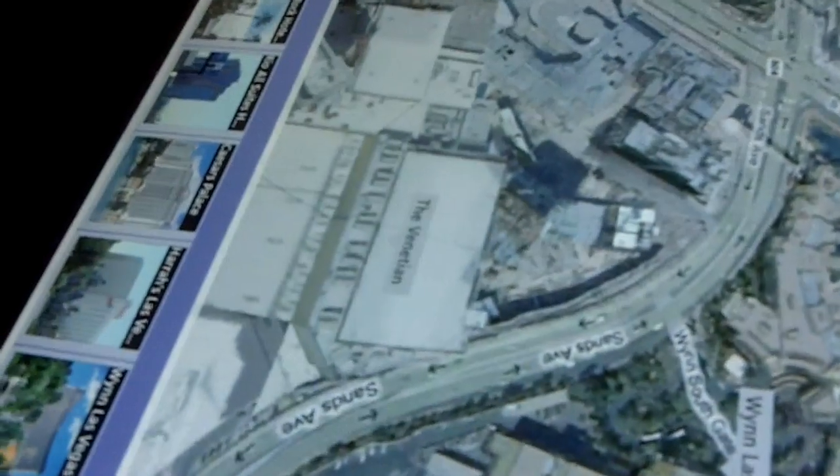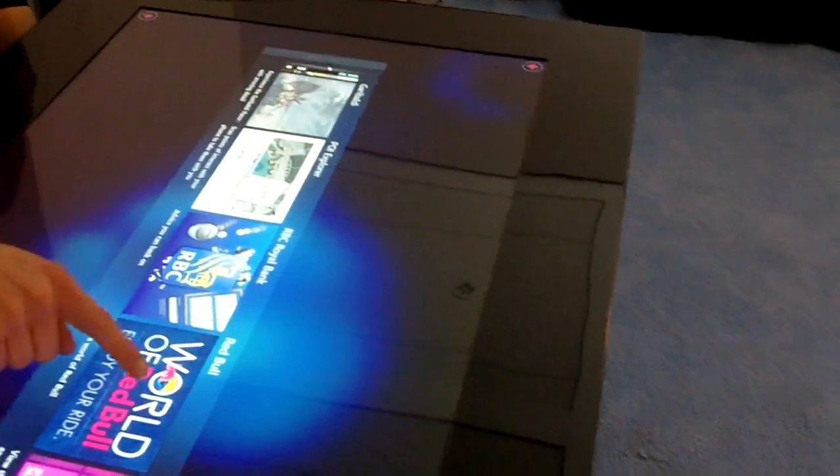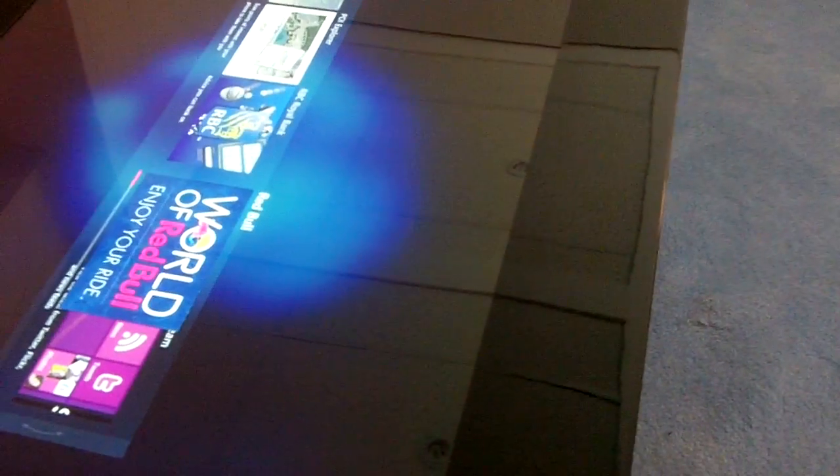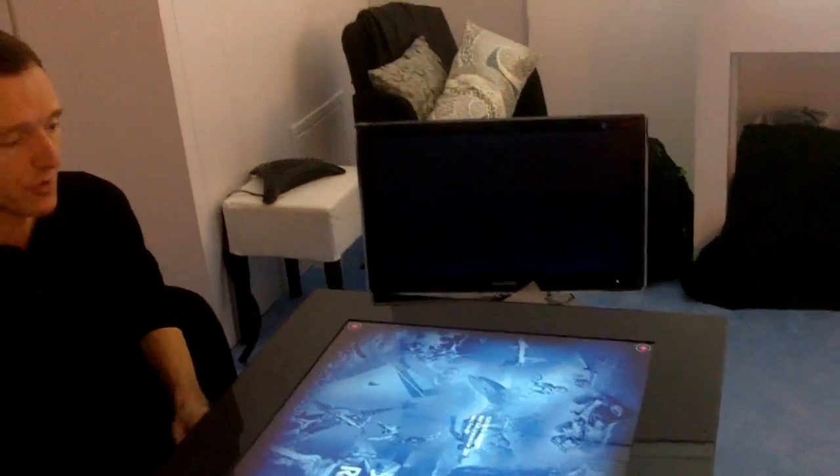There are lots of different ways that commercial customers can use this product. We saw maybe tourist bureaus. Sheraton Hotels has announced that they're going to deploy this unit. What I'll show you next is from Red Bull — Red Bull is actually going to take these Surface units and put them into bars and clubs in Europe and at some other extreme sports events.